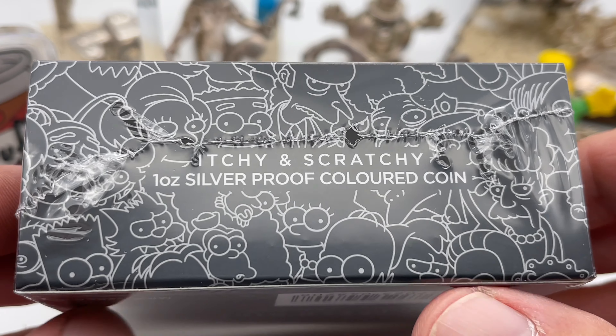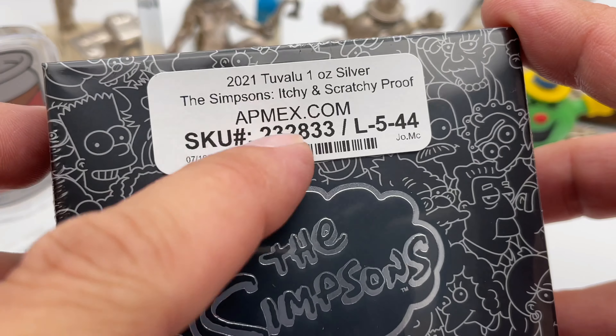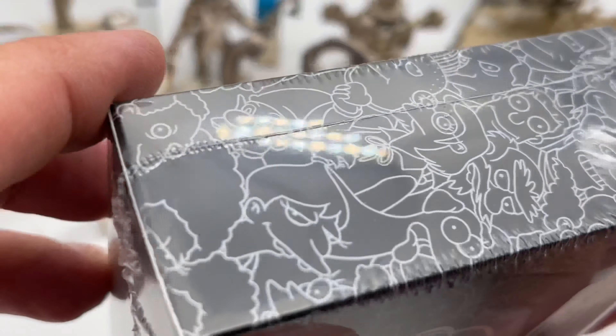It's a colored coin — poor man's stack — but it's from that place, and this was ordered before I decided to do my shopping elsewhere.